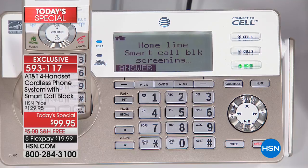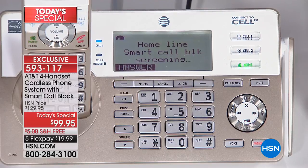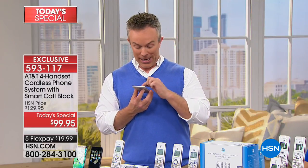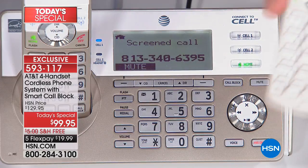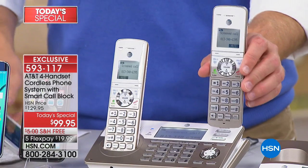Let me show you how this works. I'm going to pretend to be a robo call — I'm ringing your house during dinner time. Notice it's not ringing throughout the house — the calls are being screened. You hear: 'Please say your name after the tone.' A robo call can't announce itself. But if it's your doctor and they identify themselves, then it rings throughout the house and you can pick it up from any handset.